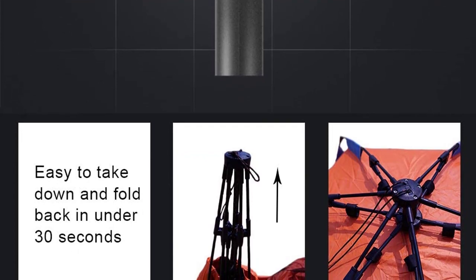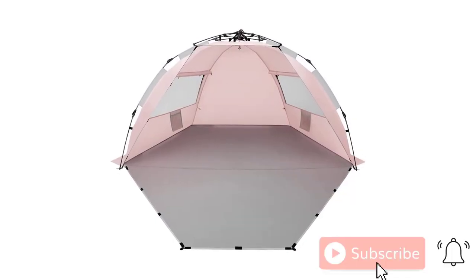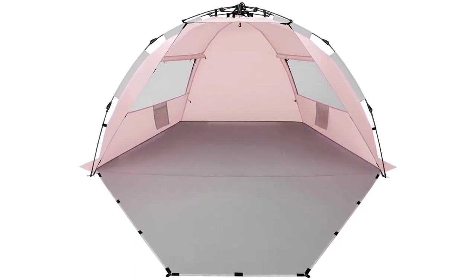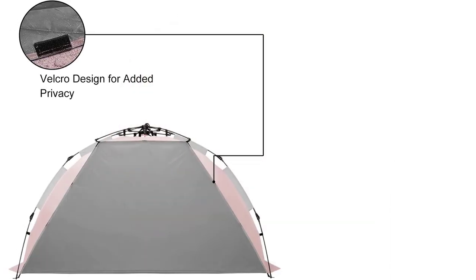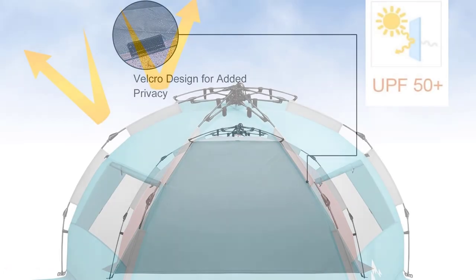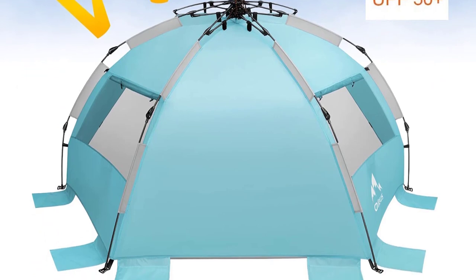With its generous size of 92 x 45 x 45 inches, this tent offers ample space for up to 2 adults and 2 kids. It features an awning for extra shade, 2 windows for ventilation, and an internal pocket for storing personal items.